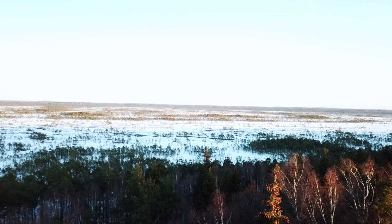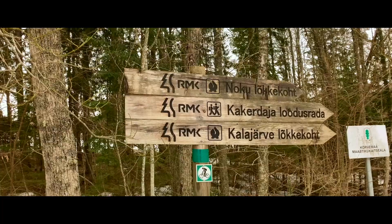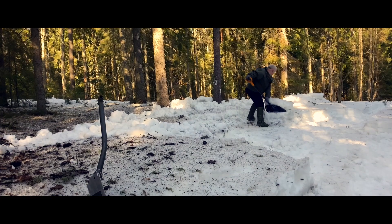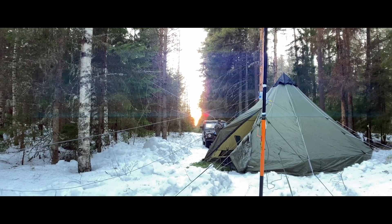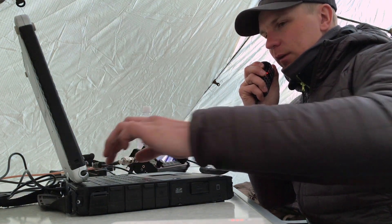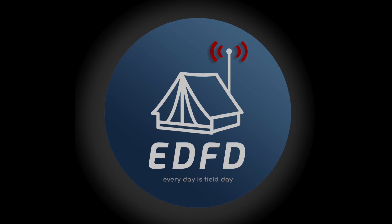The peaceful bogs in Estonia have always been the destination of many weekend getaways. It's even more enjoyable when you bring an amateur radio station with you. 73, have a nice Sunday. My name is Henry and welcome to Every Day is Field Day.